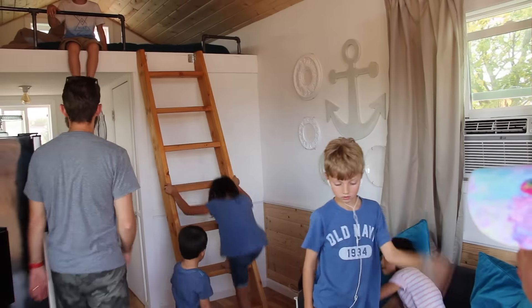This feels palatial after the other one from New York. And after our RV too. Actually, yeah, this is a pretty good size.